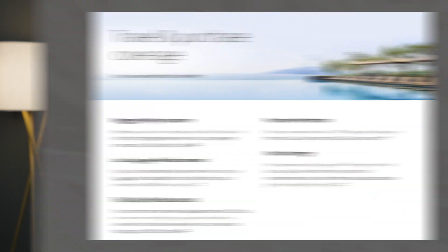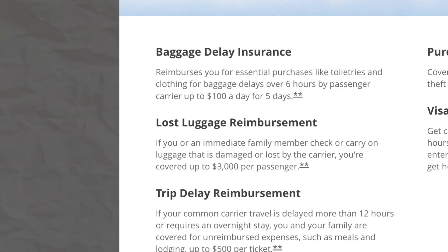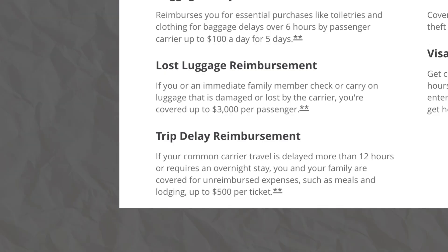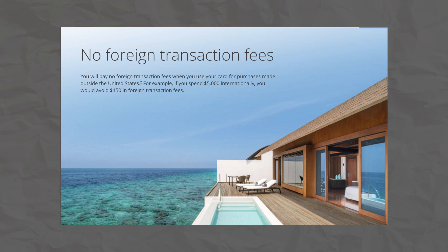This card also offers some great insurance and protections for when you travel. You'll get baggage delay insurance, lost luggage reimbursement, trip delay reimbursement, purchase protection, and Visa concierge, which can help you get event tickets, dinner reservations, and more. There is also no foreign transaction fee on this card, making it great for international travel.